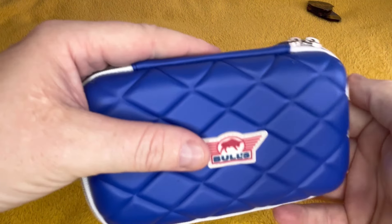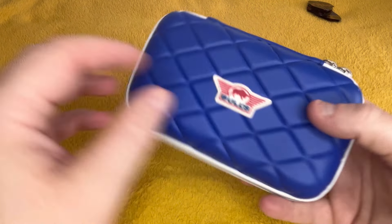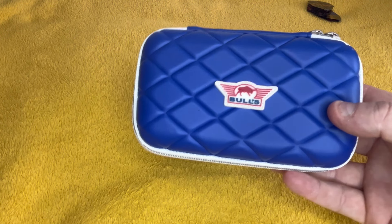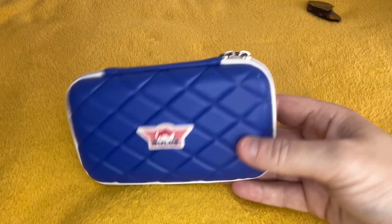If anyone likes these cases, I think they're called an EVA case — they are nice, and for seven or eight quid or something. That's got a bit of damage on that, but I expect it. Can't keep 80 sets in brand new condition.